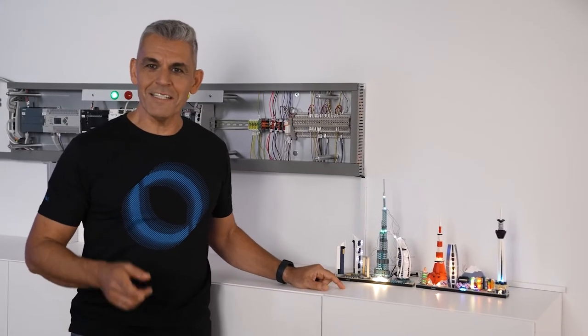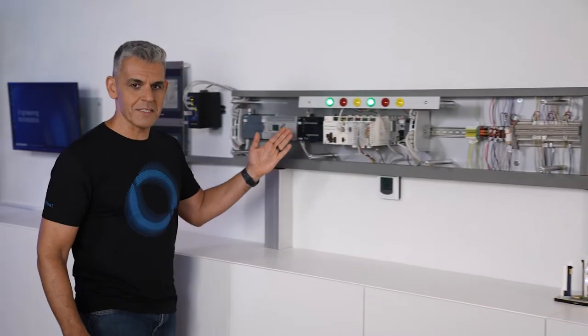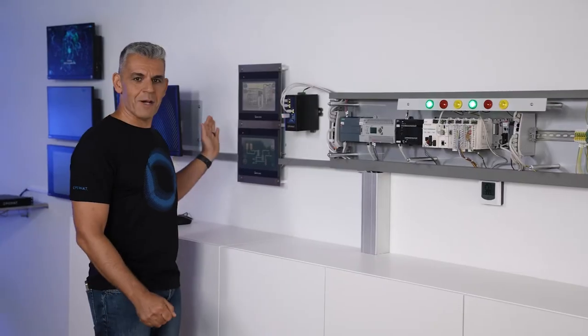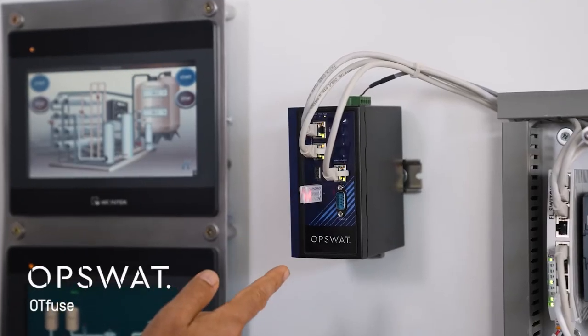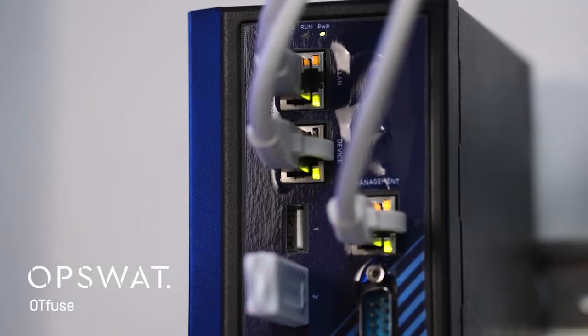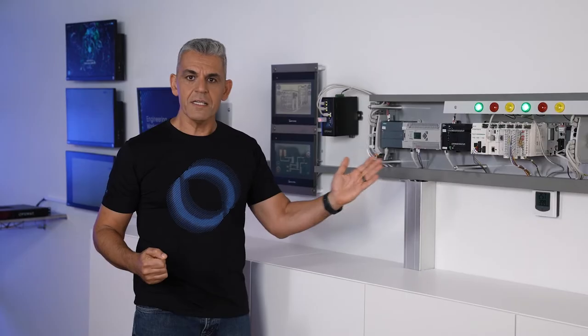This cool Lego set demonstrates your critical infrastructure. It is controlled by PLCs from leading vendors and HMI. Between the HMI and the PLCs, we have our OT Fuse. OT Fuse is our industrial firewall, IPS and IDS to prevent PLC and RTU attacks.